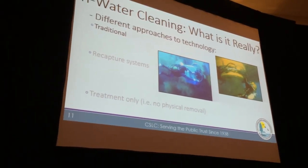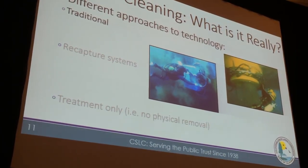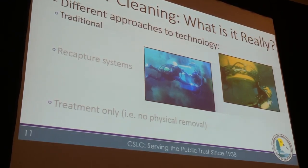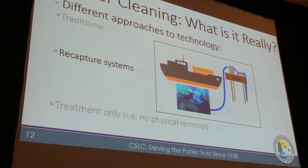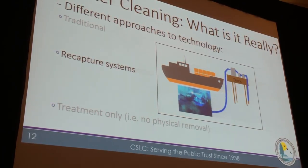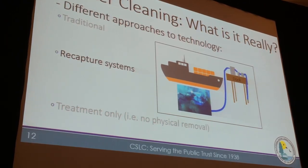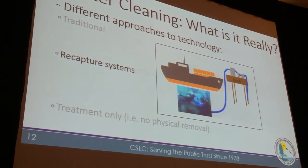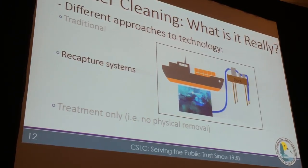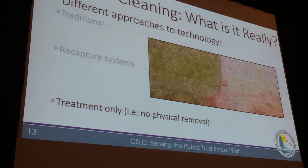There's the traditional approach — just cleaning and having everything dispersed into the water column and onto the sea floor below. But there are more and more recapture systems now that collect that debris and pass it through some sort of filtration prior to discharge. The filtration is intended to remove particles and, in some cases, dissolved properties or dissolved minerals. And then there's the heat technology mentioned earlier.